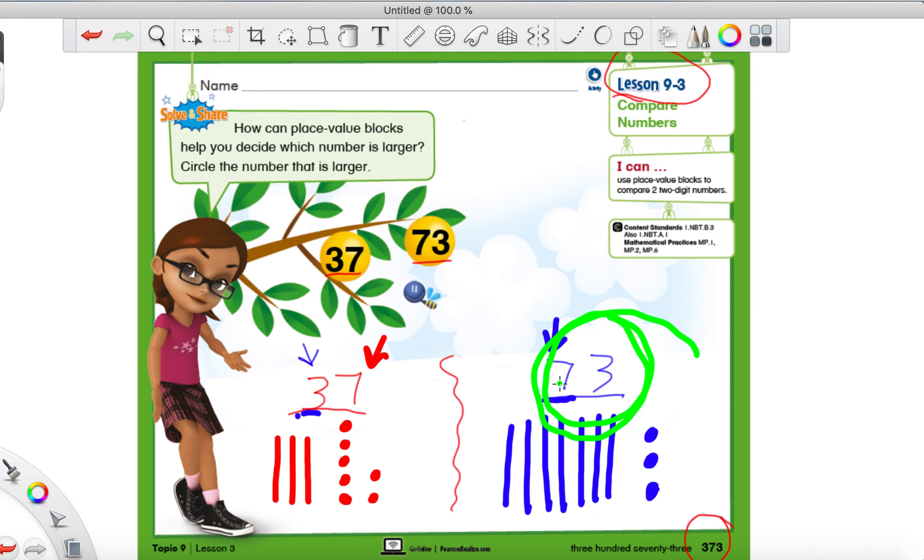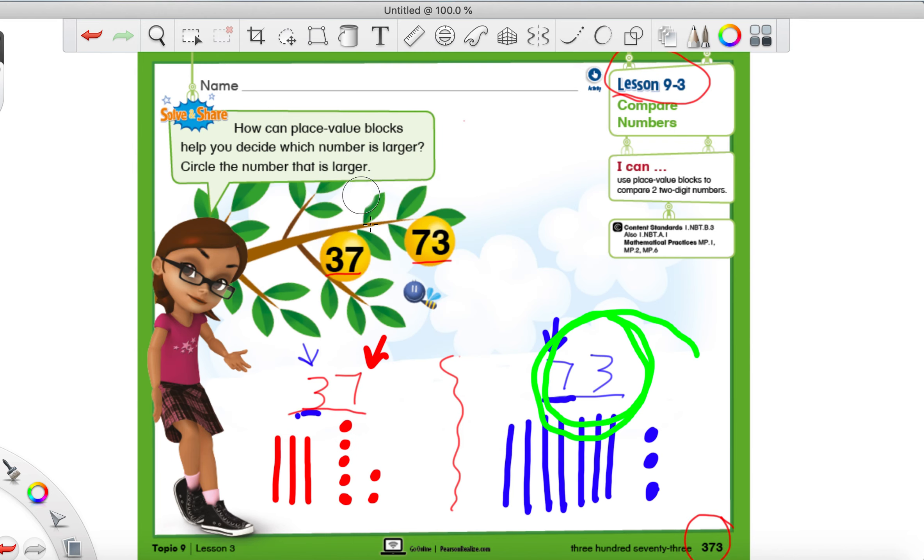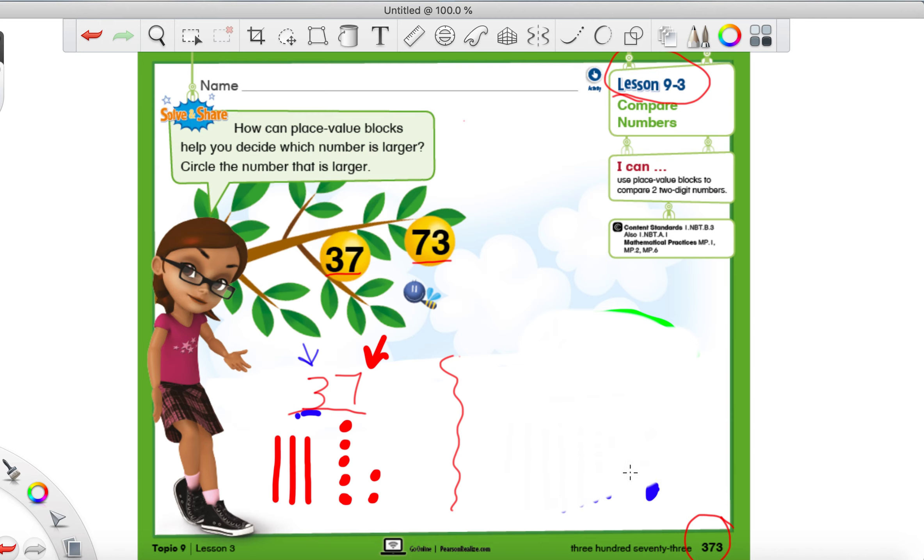That's why 73 is the bigger number. We always look at the 10s first. Now, you might be thinking: Mr. Montgomery, what if the 10s place has the same number? Well, we can sort that out too - there's an easy way. We can use a picture to help us. Let's keep the number 37, but let's pretend we are going to have a very similar number over here. So if you have some extra space, you can draw this out with me. Let's say that instead of 73, we had the number 36.